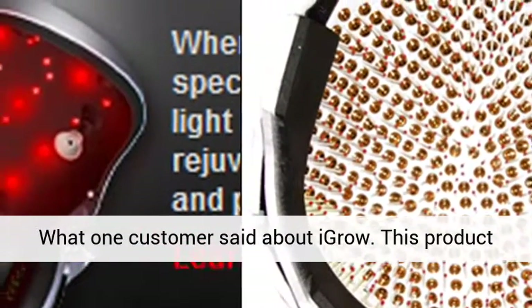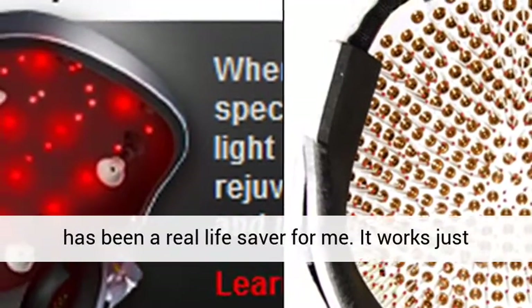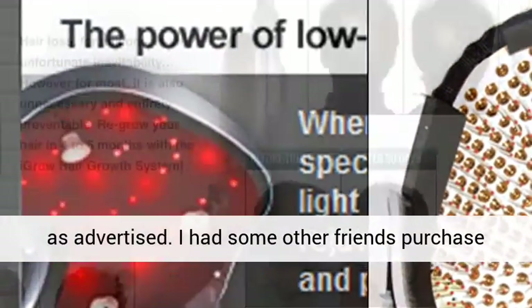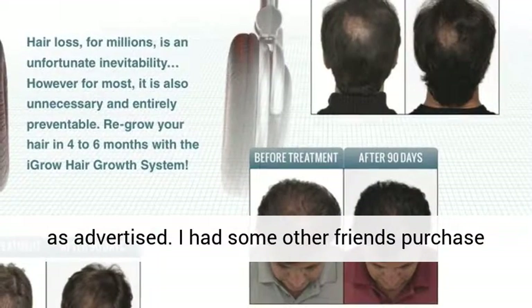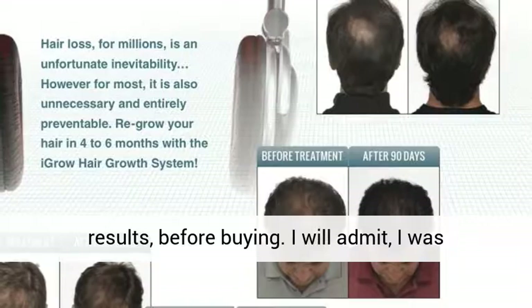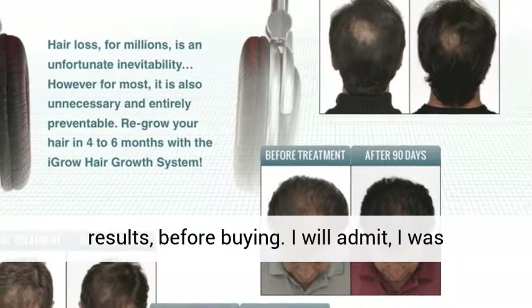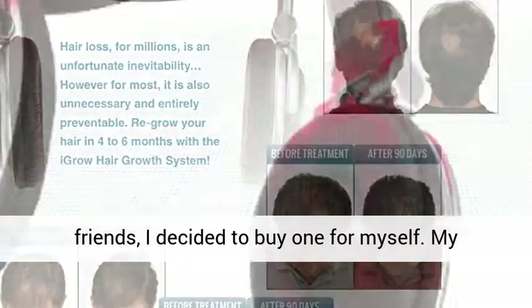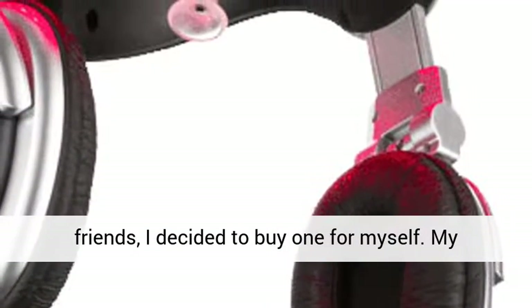What one customer said about Igro: This product has been a real lifesaver for me. It works just as advertised. I had some other friends purchase it about a year ago and waited to see their results before buying. I will admit I was skeptical. After seeing fabulous results on my friends, I decided to buy one for myself.